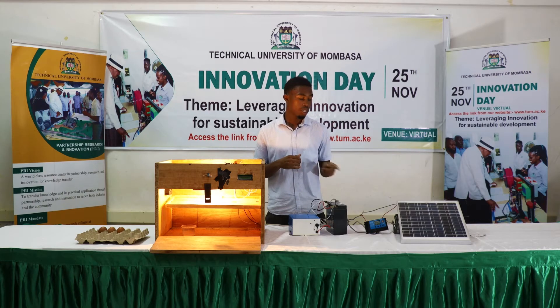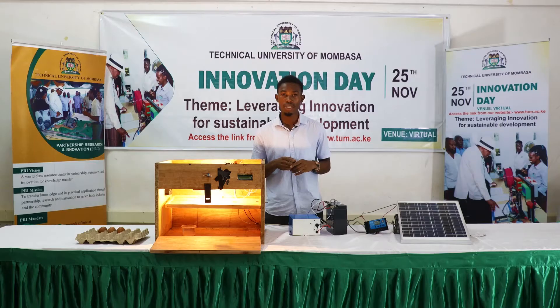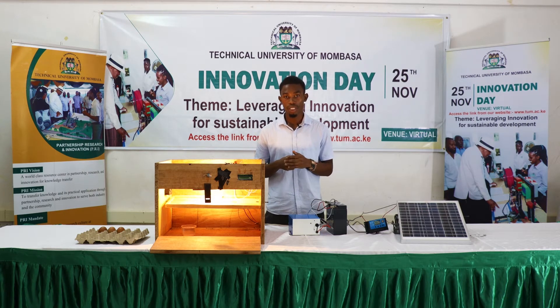In my project, I've used a solar powered egg incubator with a solar panel as the main source of energy. I've used a microcontroller, which is Arduino Uno, which controls and integrates all the processes that take place in the incubator. For an egg to hatch, the key parameters are temperature, relative humidity, ventilation, and egg turning. I've focused on these parameters to ensure that eggs hatch efficiently.